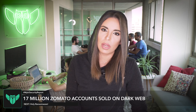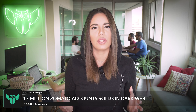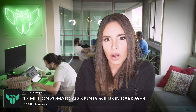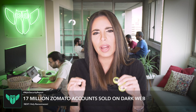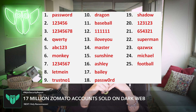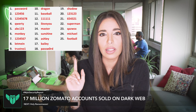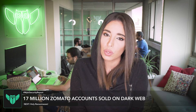The stolen account information includes both email addresses and hashed passwords. What is a hashed password exactly? Hashing a password is basically transforming a password into a random sequence of characters, and this process is absolutely irreversible. So what a hacker could do in the case of Zomato is actually compare the hashes of the most commonly used passwords to the passwords of the stolen Zomato accounts and deduce users' passwords.